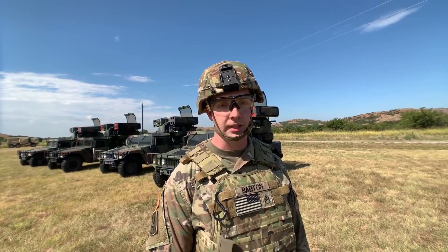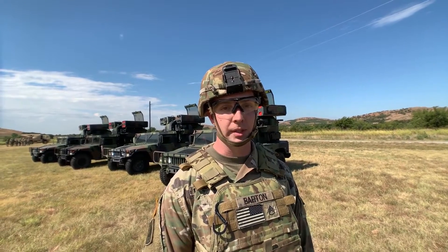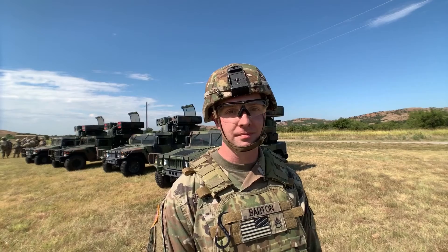I'm Staff Sergeant Barton from 1362 ADA. I'm an OCT out of Camp Atterbury, Indiana. I'm currently going through the Master Gunner course and we've brought out AIT students with us today to do range familiarization. It gives more background and experience, and I feel more comfortable while operating a range and running it.